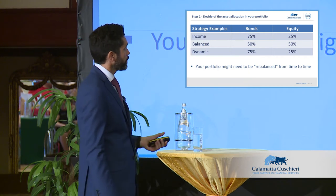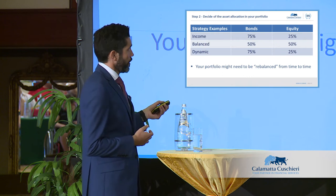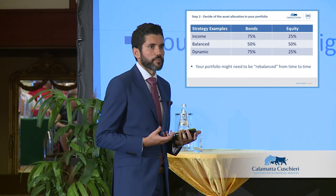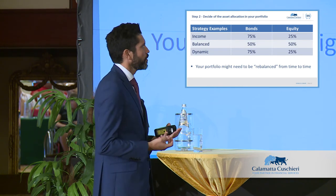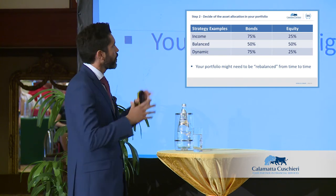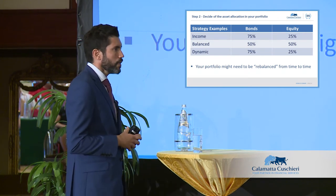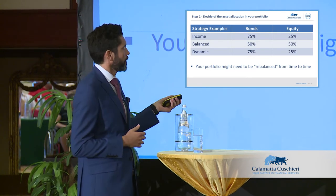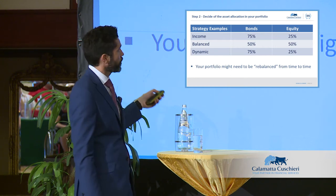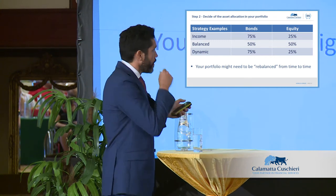The income portfolio is highly skewed toward bonds because you want income, with 25% equity exposure; 50/50 for a balanced portfolio; and 25% bonds, 75% equity for a dynamic portfolio. I prefer 'dynamic' over 'aggressive' as a term. From time to time, markets move and these allocations won't remain the same. In a balanced portfolio, if equity markets do well, equities could rise to 75% due to capital appreciation while bonds fall to 25%.